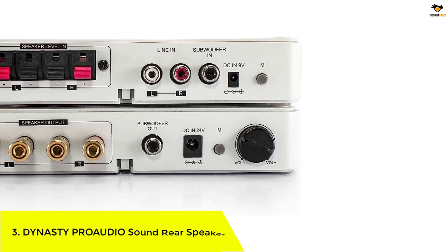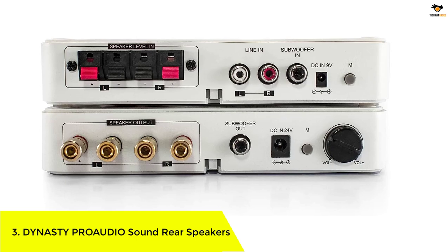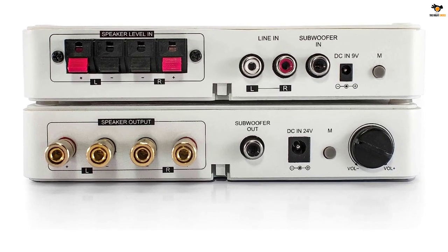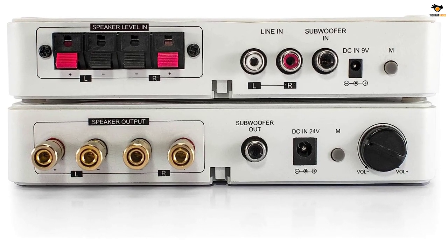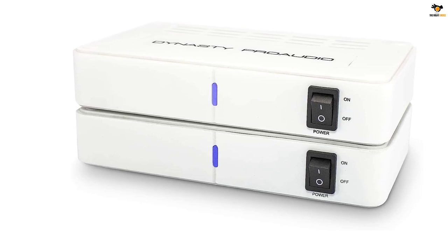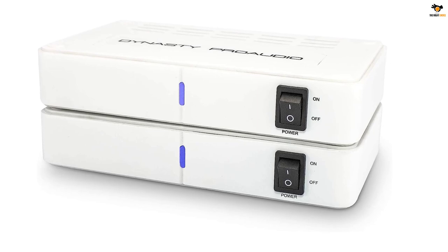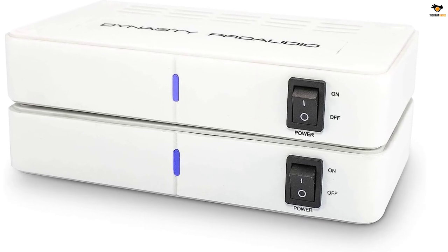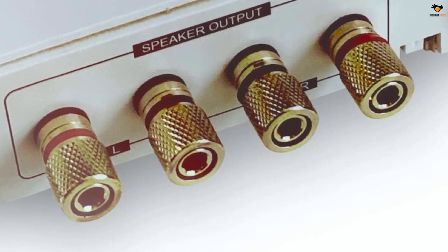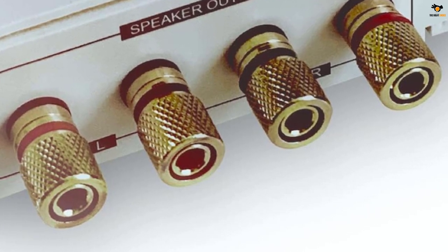Number 3: Dynasty Pro Audio Sound Rear Speakers. Dynasty Pro Audio is known for making pro quality audio products that offer the best performance in terms of audio quality, even for wireless audio transmission. The Dynasty Pro Audio WSA-5RP wireless speaker kit is the best sounding option on this list.